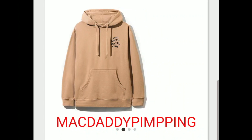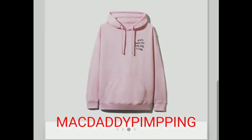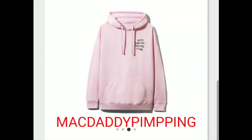The 'F Everyone' hoodie — it says if everyone is just you and the 'N' in the end. On the front you got the inside Anti-Social Social Club, the traditional logo.